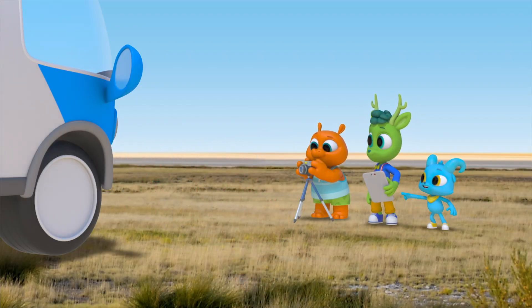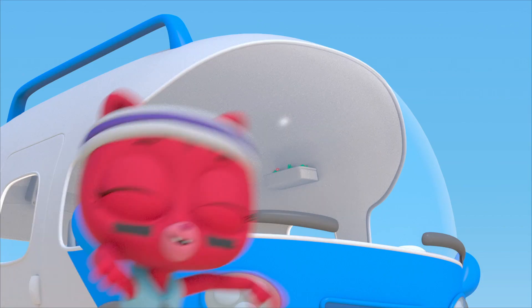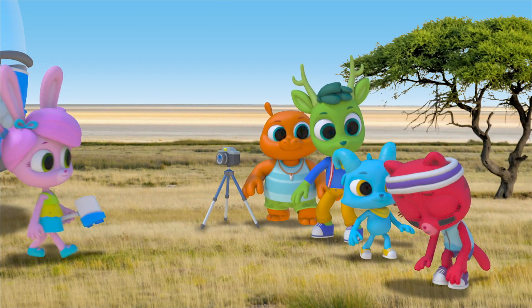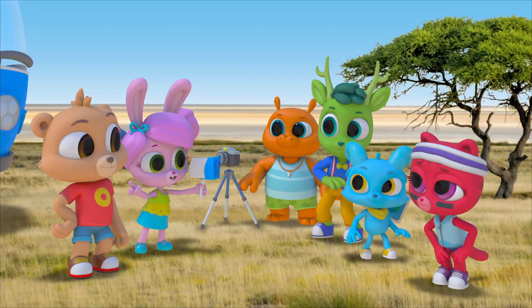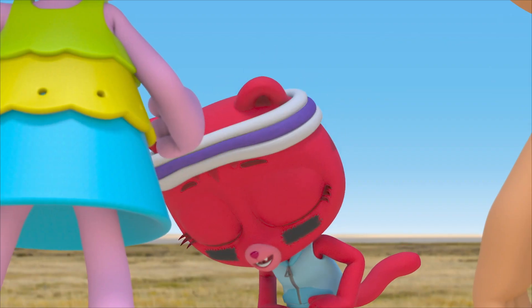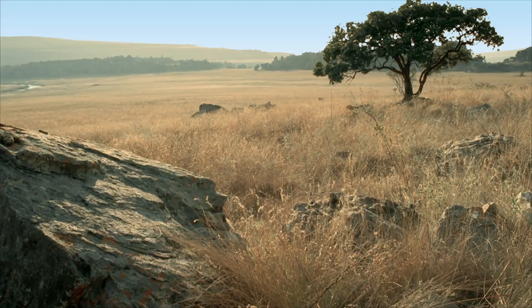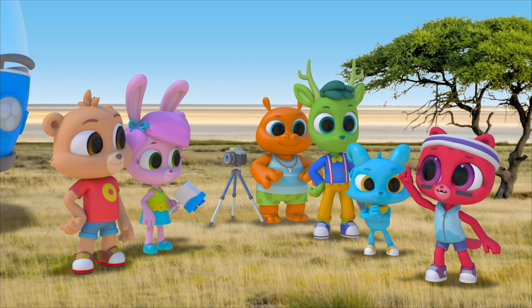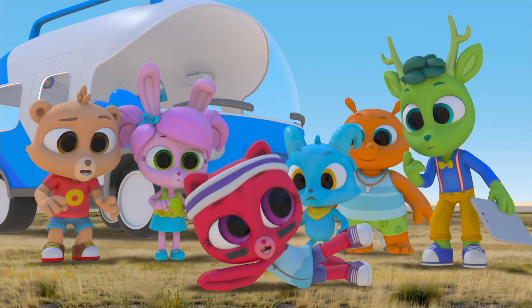Cheetah Lily! Awesome! Way to go! That was your fastest time ever! Way to go, Lily! Thanks, Willow! Thanks a lot for helping me learn to run faster, cheetah old buddy! And now I'm gonna do something else that cheetahs do. What's that? Lay down.